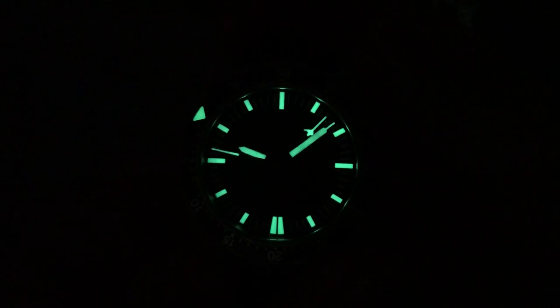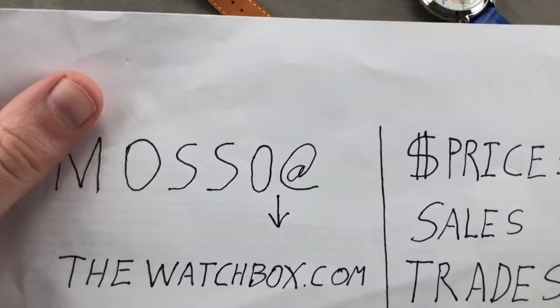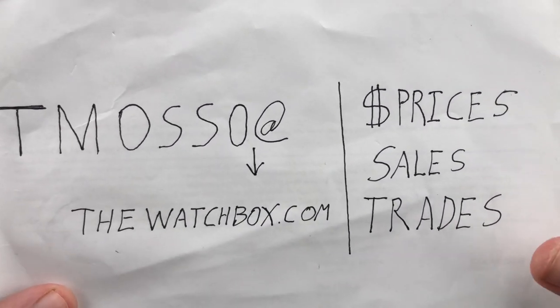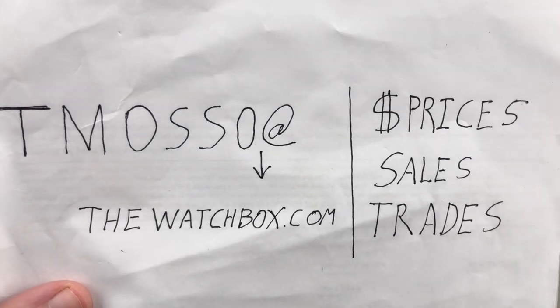For that matter, here's the Omega Seamaster Vancouver edition, just because. And to put them all to shame, here's my Sinn EZM1. Thank you all — teamasso at thewatchbox.com for purchase and pricing details. Time out, Tim out, and thank you for logging on!